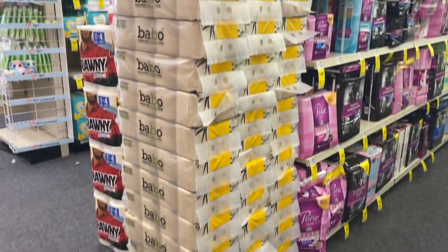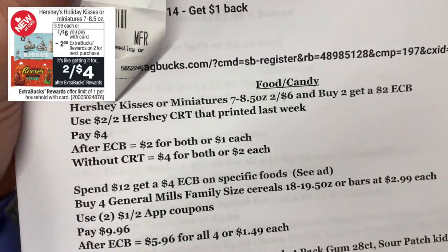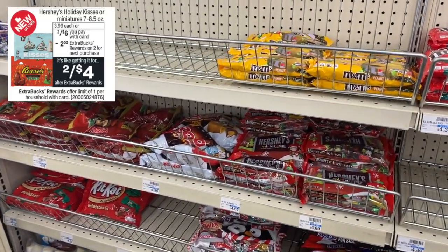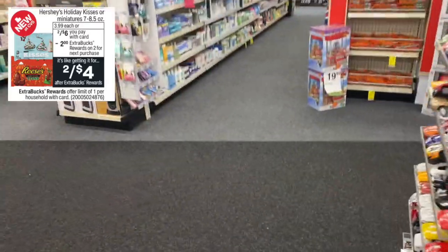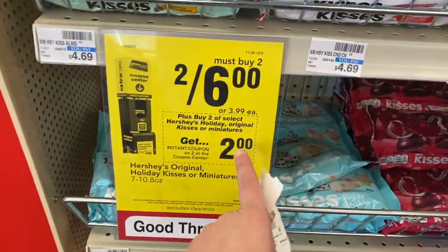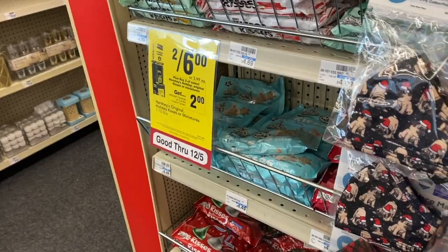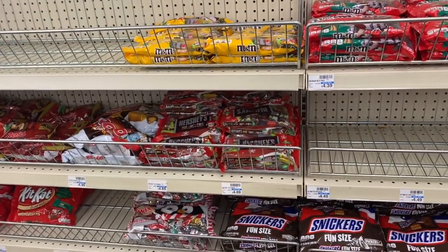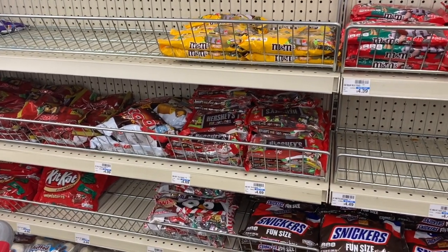They are definitely stocked up this week. Select Hershey Kisses and miniatures, 7 to 8.5 ounce bags, are priced 2 for $6 with buy two get a $2 ECB. They include Hershey miniatures, KitKat, Reese's, and the Kisses. Use the instant coupon we're getting this week — the $2 off two chocolate coupon — taking off $2, so you'll pay $4. Then get back that $2 ECB, making them $1.00 each.